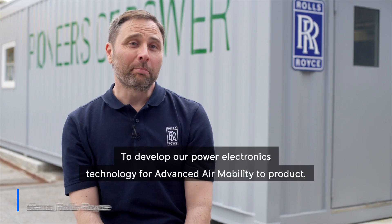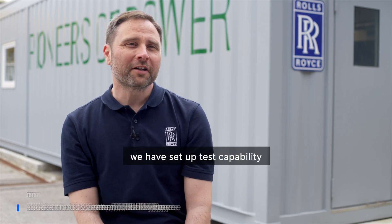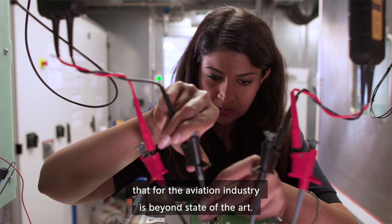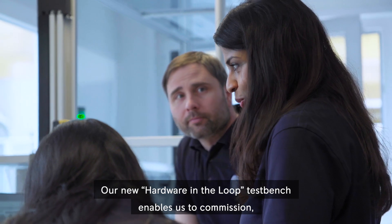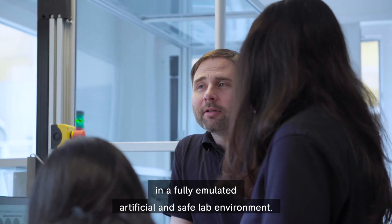To develop our power electronics technology for advanced air mobility to product, we have set up a test capability that, for the aviation industry, is beyond state-of-the-art. Our new hardware-in-the-loop test bench enables us to commission, test and challenge our power converters in a fully emulated, artificial and safe lab environment.